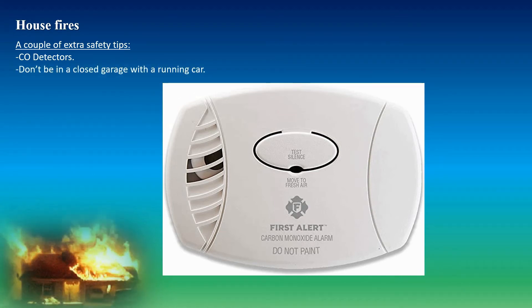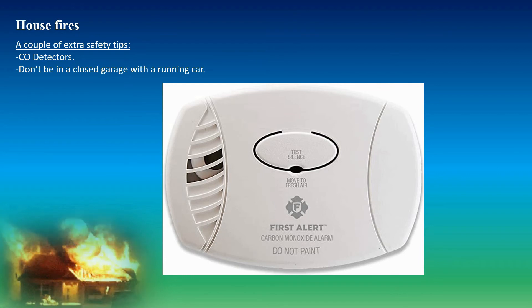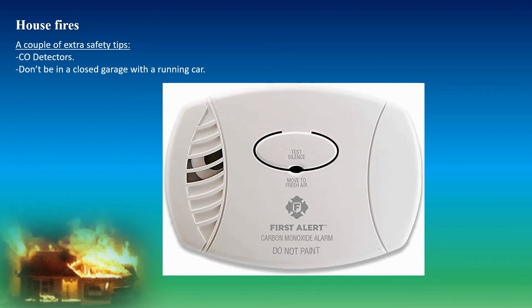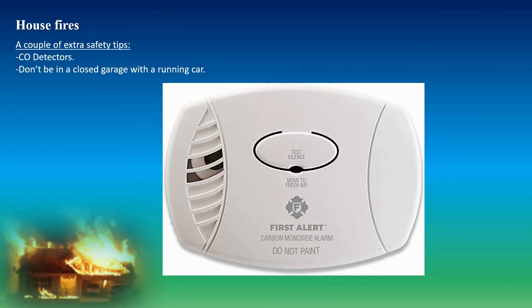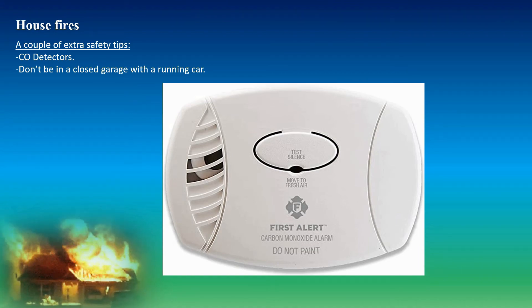Don't be in a closed garage with a running car, because the car exhaust will fill the garage with high levels of toxins. You're breathing that in, you might get lightheaded, you might faint, and it could literally suffocate you. So don't do that.